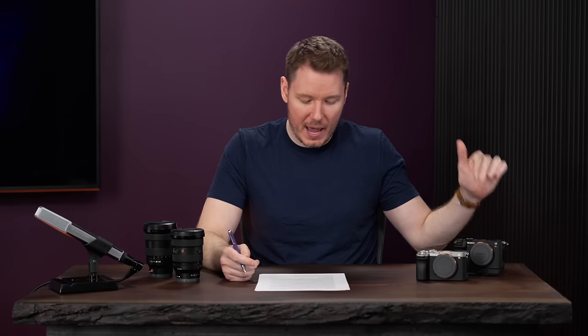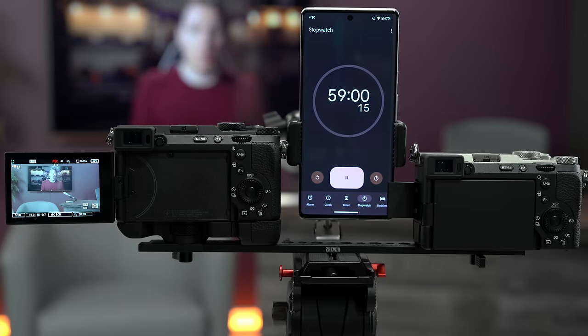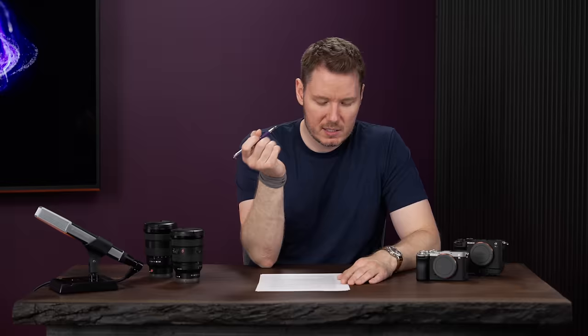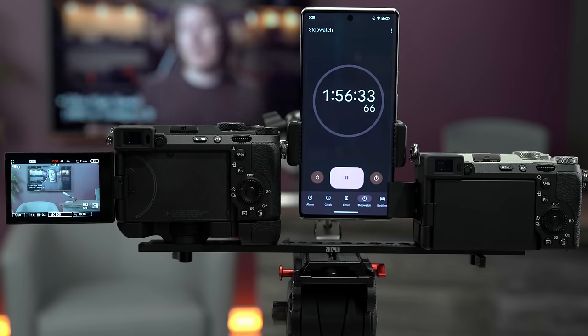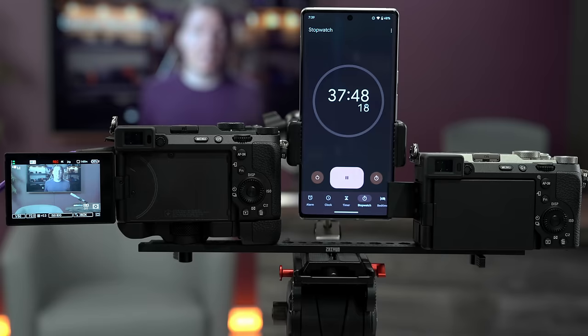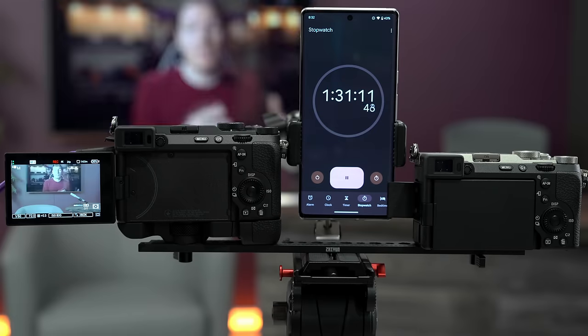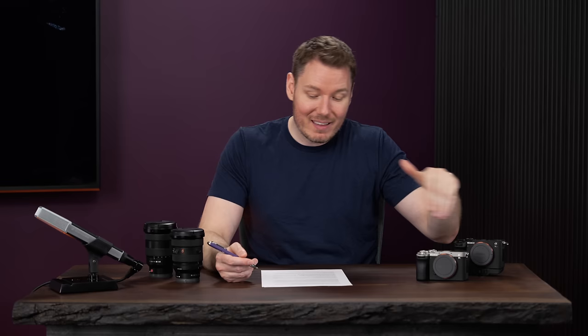For the A7CR overheating, I don't have an A7R V to do a direct head-to-head, so I ran it on its own in the exact same conditions as the other tests. In 4K60 — the most intensive non-oversampled mode — I recorded for two hours with no heat warnings; the camera died due to battery life. Battery life is about two hours for both cameras. I then ran again in APS-C mode, the 6.2K oversampled mode, with power delivery added, and still managed nearly two hours before I shut it down — again, no overheating warnings. In a controlled studio environment, I have no concerns with either camera in any of their record modes.